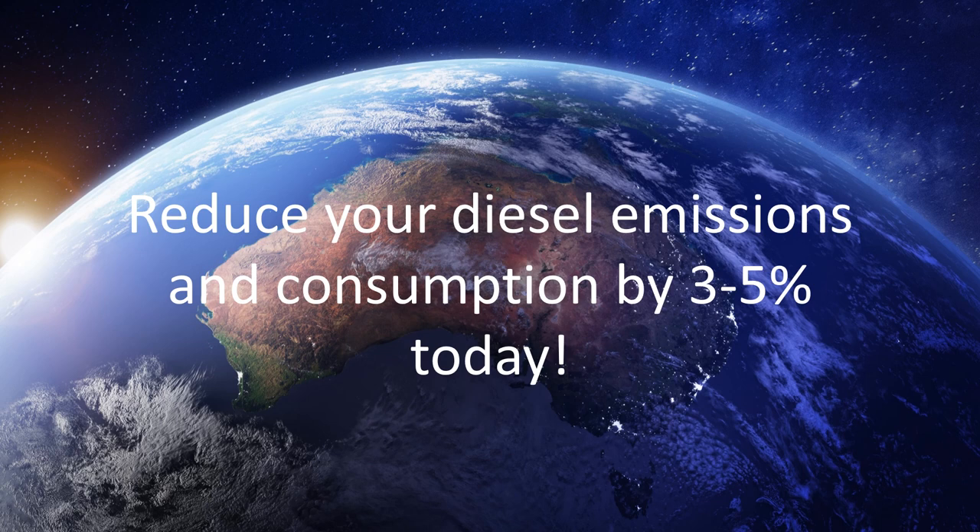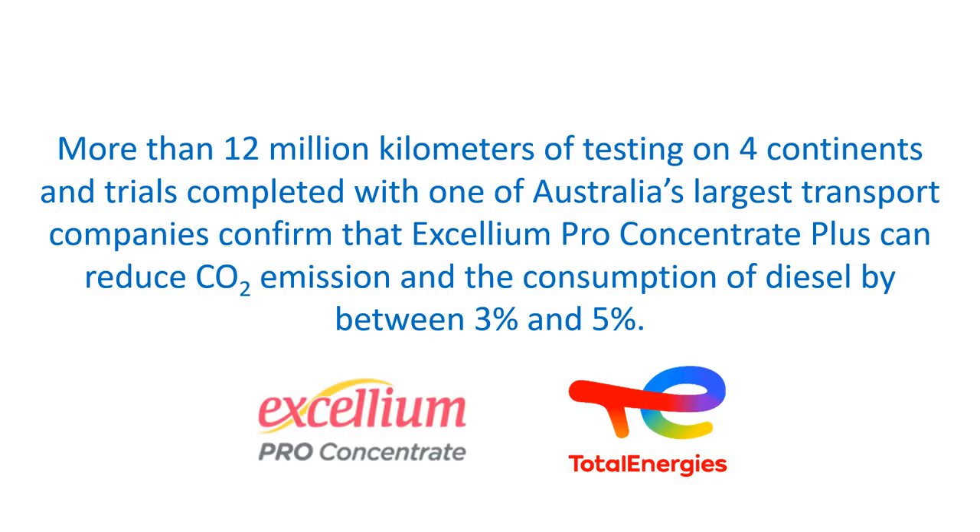Reduce your diesel emissions and consumption by 3-5% today. More than 12 million kilometres of testing on four continents and trials completed with one of Australia's largest transport companies